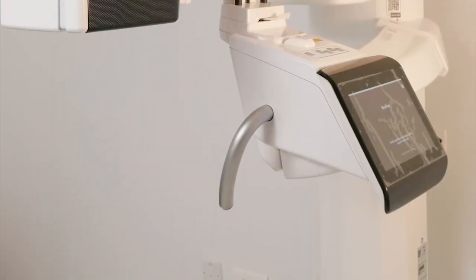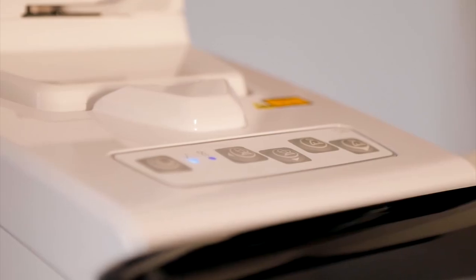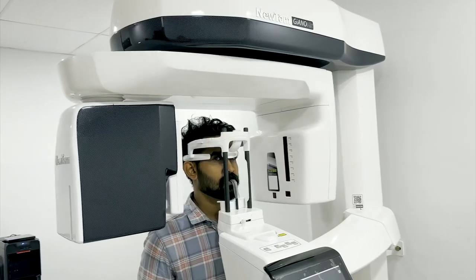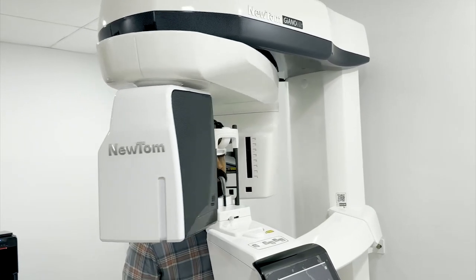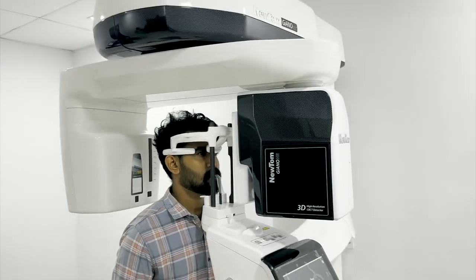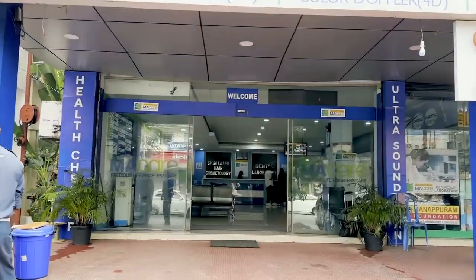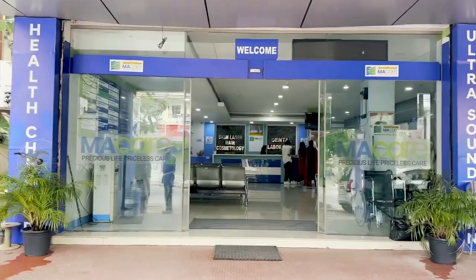The NewTome Giano HR CBCT 18×16 FOV high-end machine is done with complete hybrid CBCT 3D imaging. Low-dose radiation is done for 3.6 seconds. Atrium Best Dental and ENT Amazing Center is done with a good report.